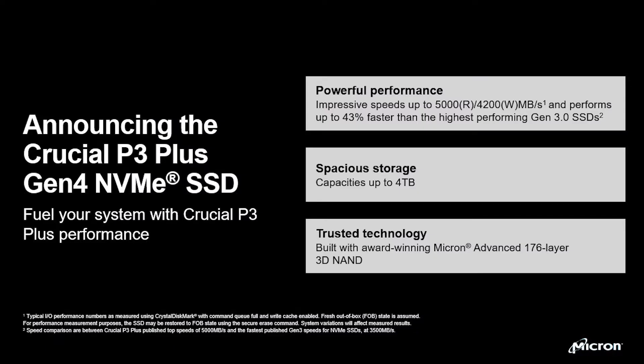For those looking to upgrade from Gen 3, the Crucial P3 Plus provides the Gen 4 NVMe speed users need. Targeted at a broad set of consumers with Gen 4-enabled motherboards, the Crucial P3 Plus will deliver impressive read speeds.